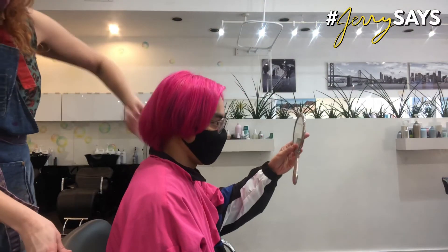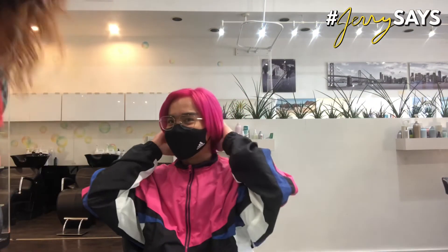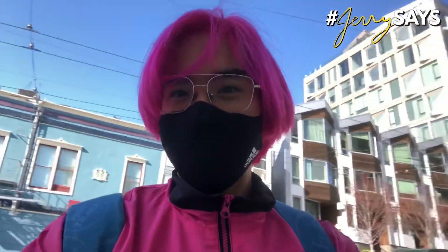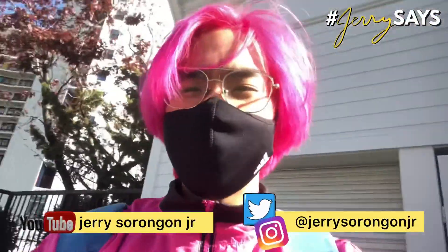I'm so happy. Thank you, Miss Jocelyn. I'm so happy. Thank you, Miss Jocelyn, and until we meet again!